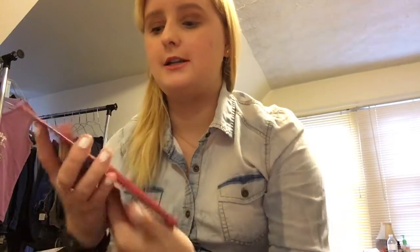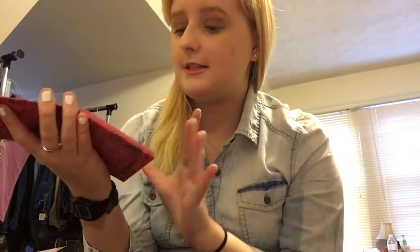My last favorite is the ColourPop Femme Rose palette. Unfortunately you can't get it anymore on ColourPop, which is sad, but this palette is gorgeous. I've been using it so much — I love pink eyelids. It has metallics, it's beautiful, and on the back it lists all the shadow names. I'm so glad I got it for Christmas.